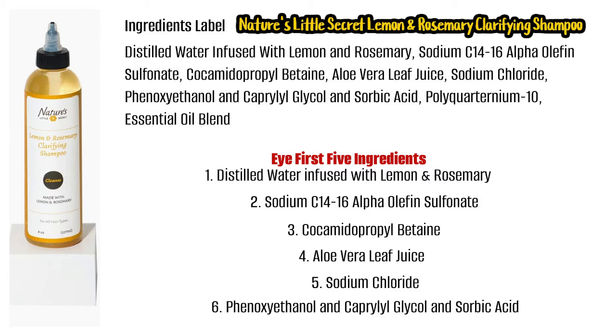Numbers six and seven — I'll give you those just for the heck of it: phenoxyethanol, caprylyl glycol, and sorbic acid. So those are the first six ingredients in the product. Quick rundown of what these ingredients do.